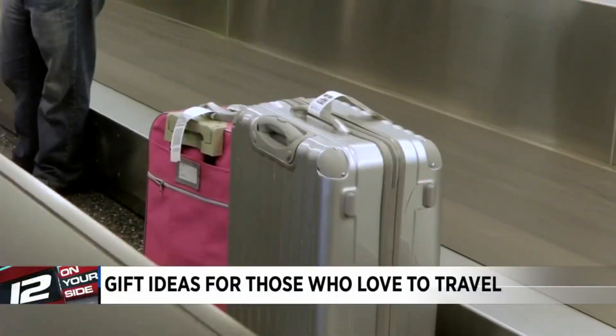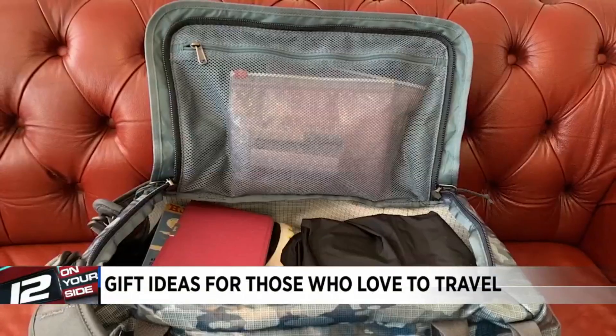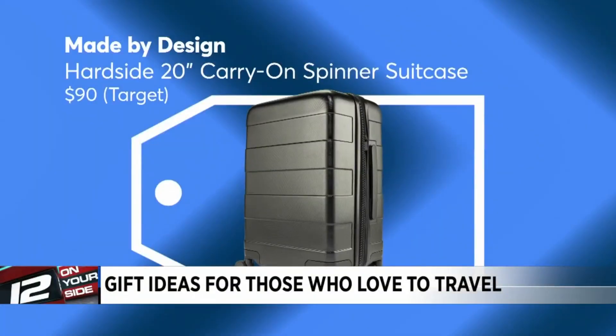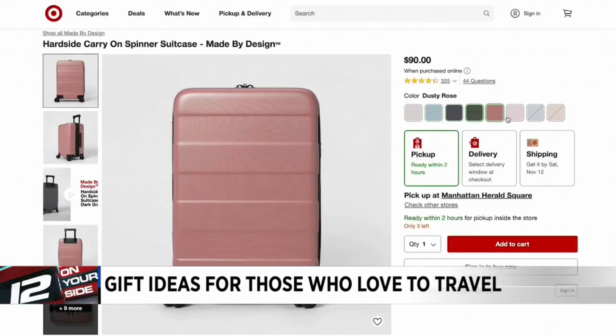Next up, baggage — the kind you want. This Patagonia duffel bag converts to a backpack for the adventurer, at $129. For a more traditional carry-on, this made-by-design hard shell is durable, very easy to maneuver, and comes in fun colors. It's $90 at Target.